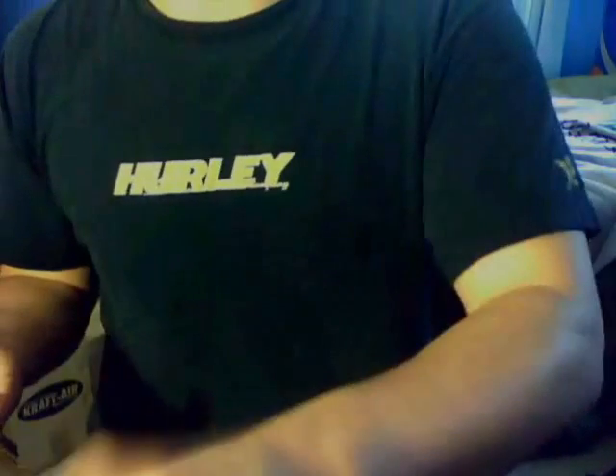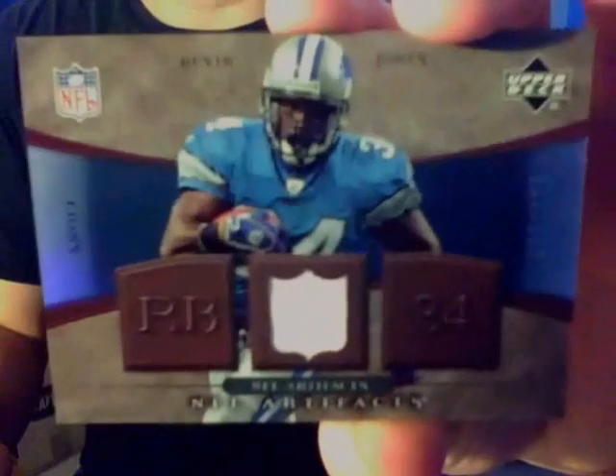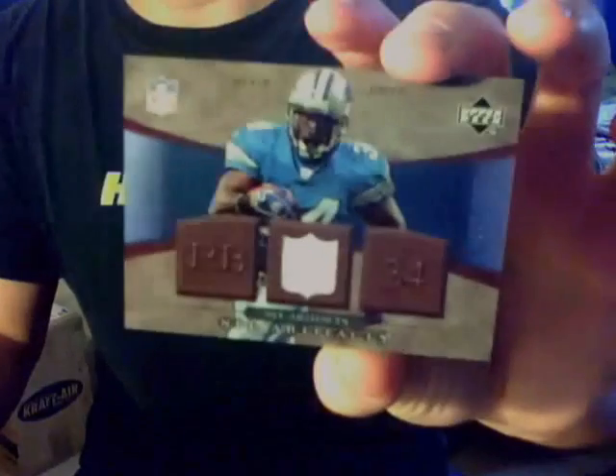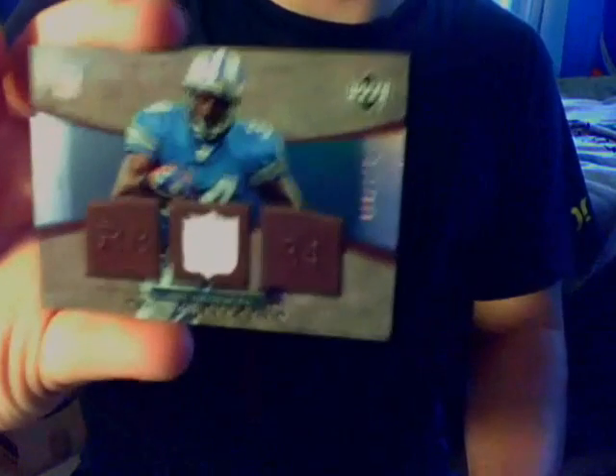First card — I got these the last two days. I got this one yesterday and then the next one today. Just from '07 Artifacts, NFL Artifacts, Kevin Jones Jersey. That is just the regular version of the card, numbered at 325. So I needed that one. There's literally like seven or eight different parallels of just this one card — they got a gold version, a red version, a green version, probably a couple others.